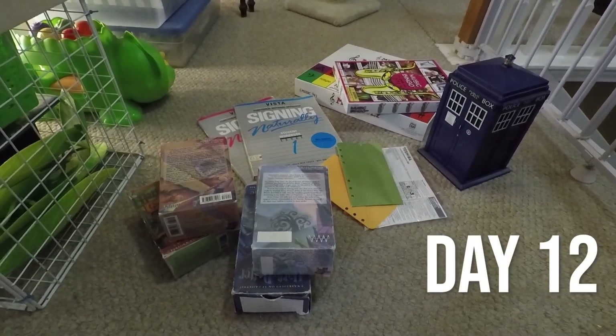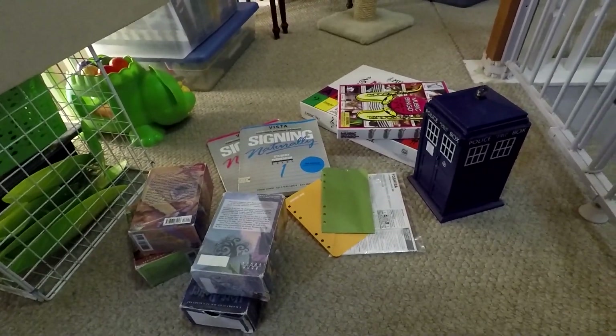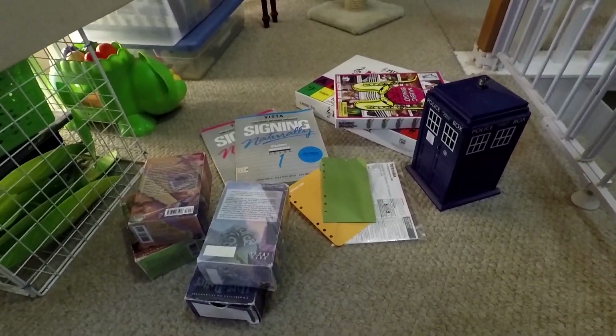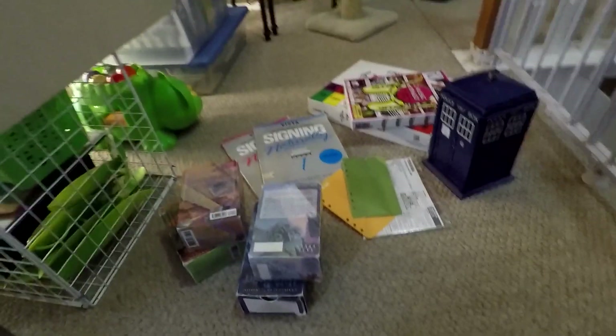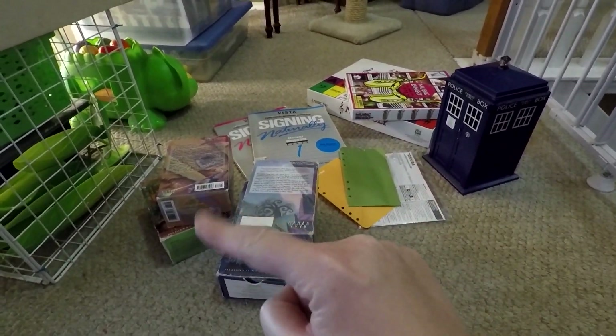Day 12 and we are on the hallway floor again because this is where all of my stuff is, that's why we're filming here. So 12 — we've got one, two, three, four, five, six, seven, eight, nine, ten, eleven, twelve.